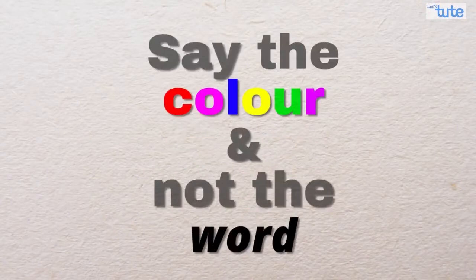All you have to do is just say the color in which the word has been written, and not read the word. So are you ready? Let's begin.